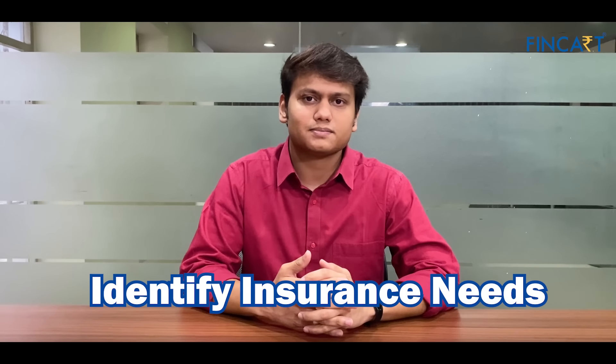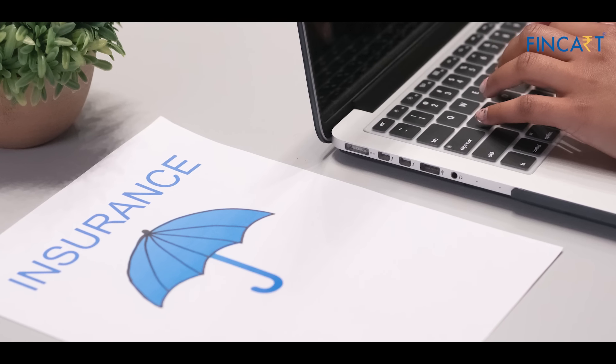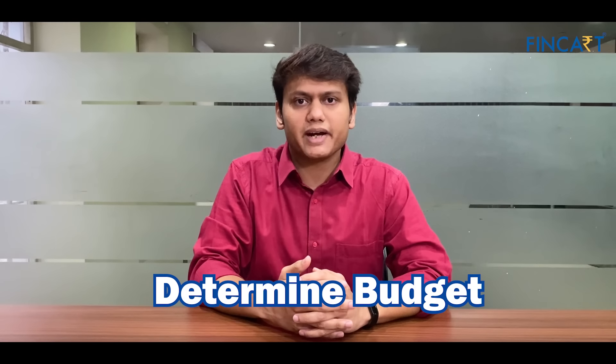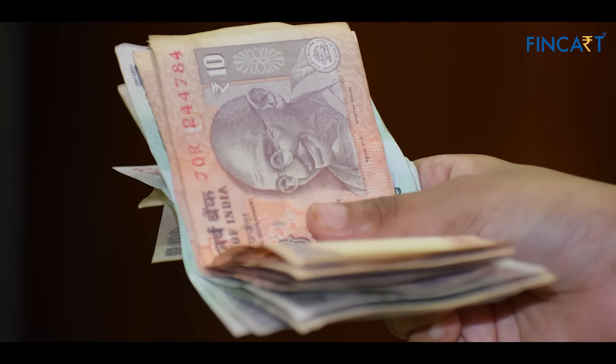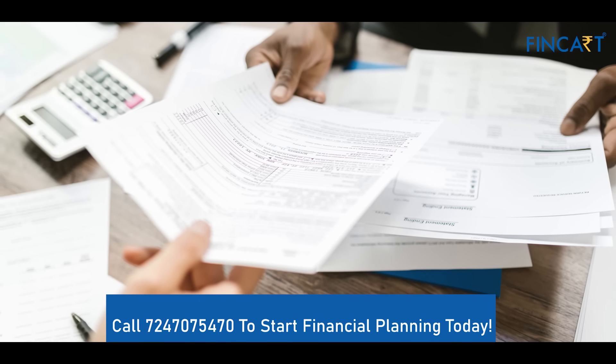Eighth, identify your insurance needs — discuss with your partner the types of insurance coverage you need and want. Ninth, determine your insurance budget — decide how much you can afford to spend on insurance premiums each month.